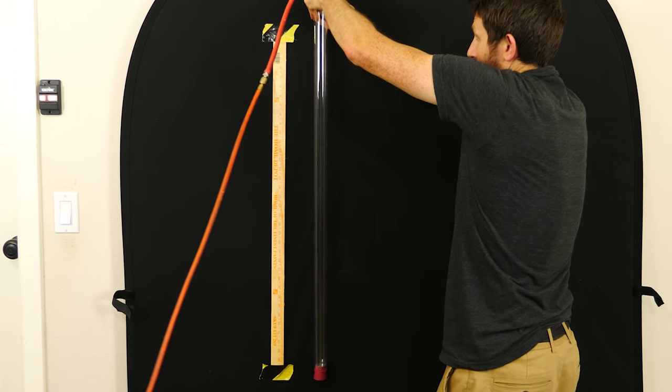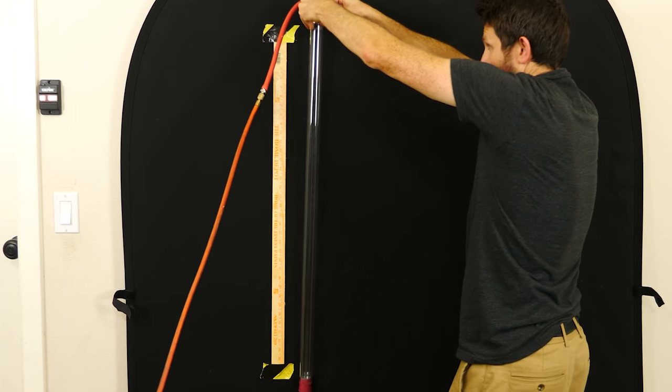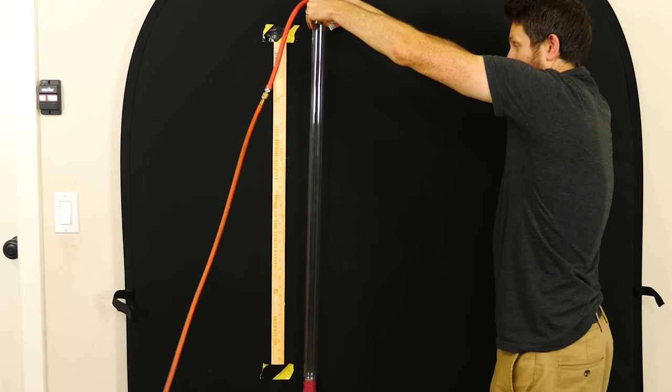We can do it the other way too so you don't think the vacuum is sucking it. Three, two, one.